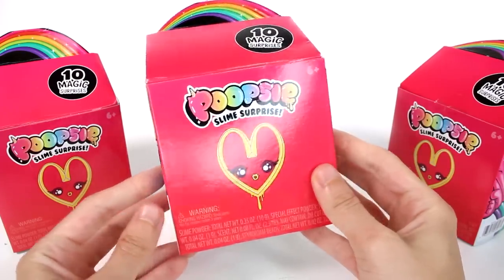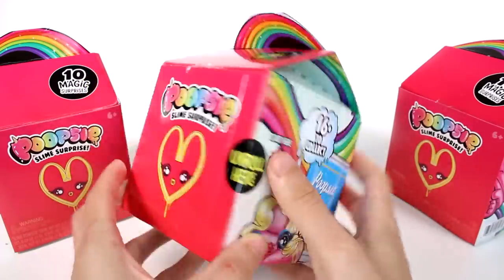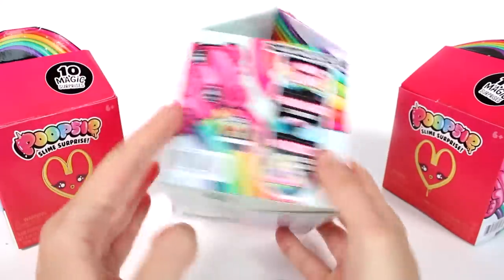Hi everyone, it's Tiffany. I am here with the brand new Poopsie Slime Surprise Blind Boxes. It says there are 10 magic surprises inside. I really like the new packaging. It's super fun.